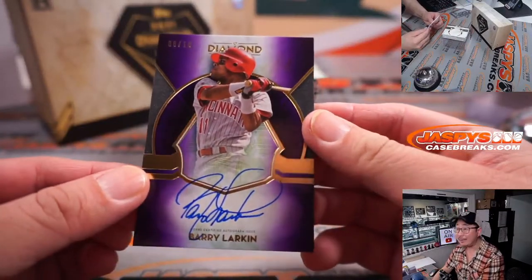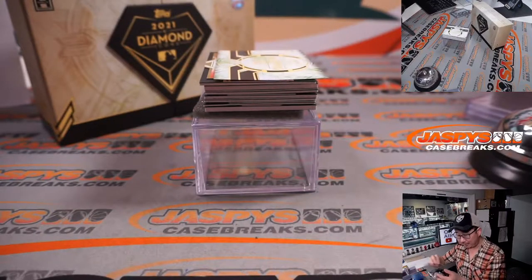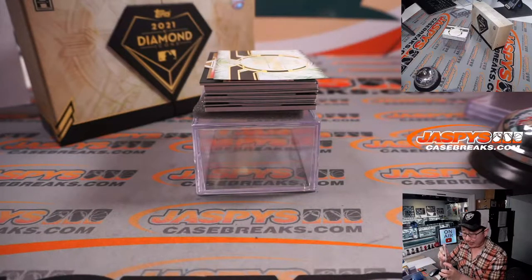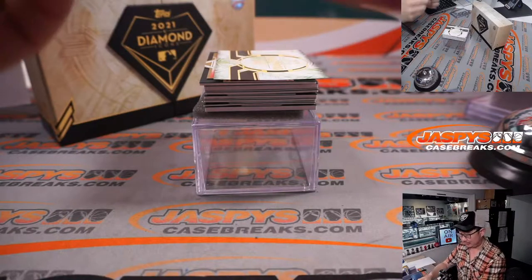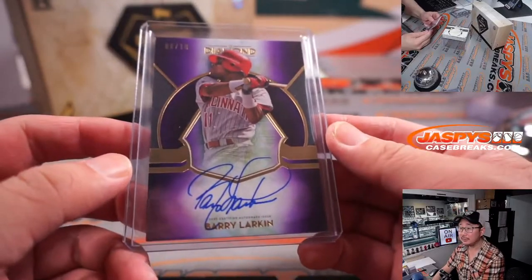Eight out of ten, Barry Larkin. We've got a couple of Hall of Fame shortstops popping here. That goes to Steve Locke. Steve with the Red Legs. Great penmanship there too, by Barry Larkin.